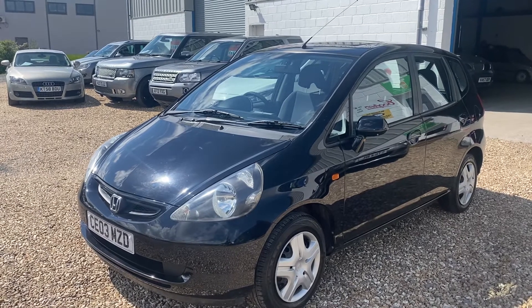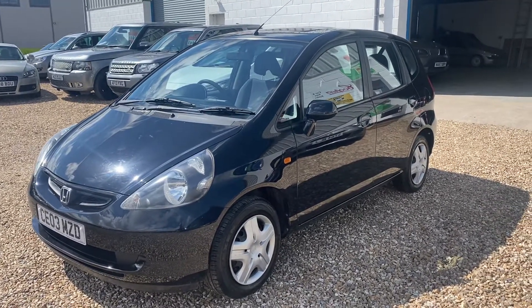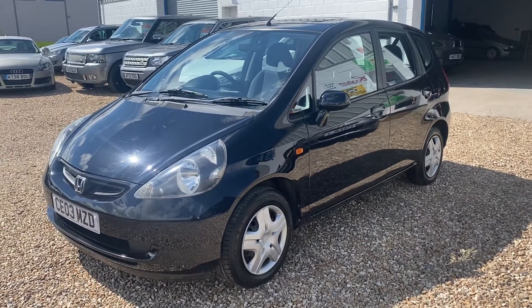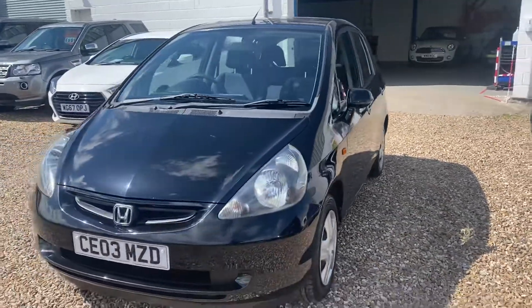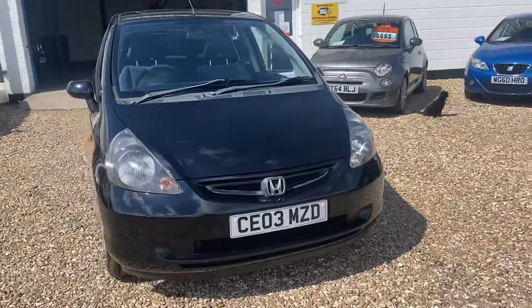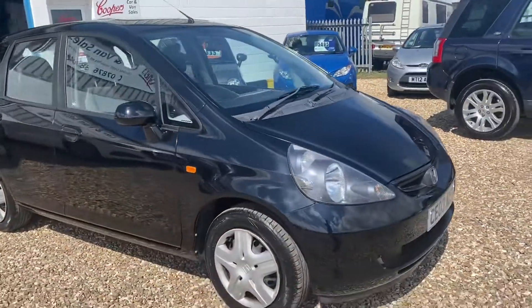The last owner had it for something like 14 years, then upgraded to a newer Jazz. This car's wanted for nothing. You can see it's got almost new tyres — it's in fantastic condition for its age. There's two inches of paperwork, so it's been serviced constantly. Full service history, really. It's never wanted for anything at all.